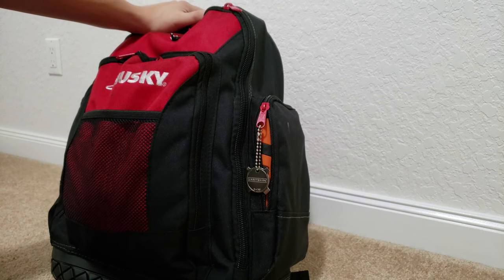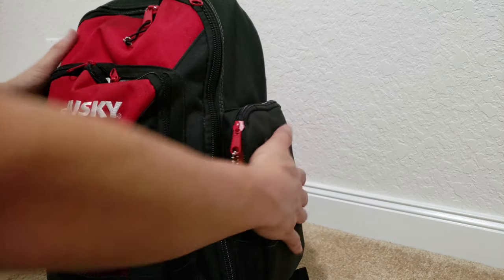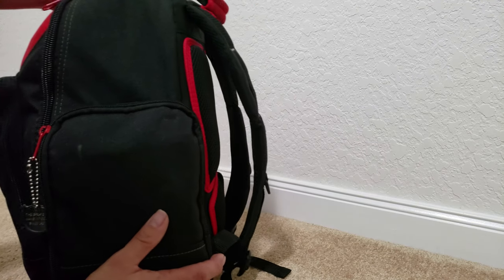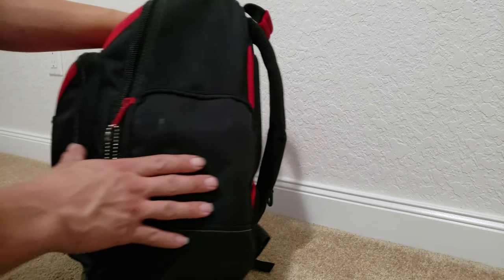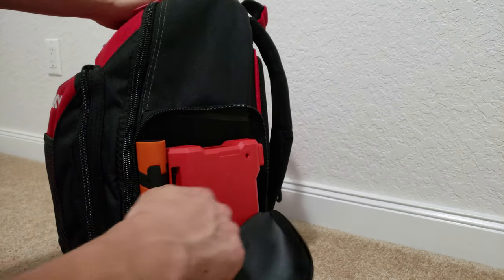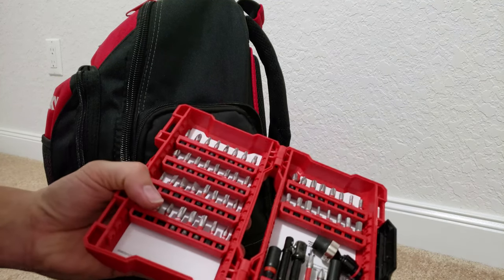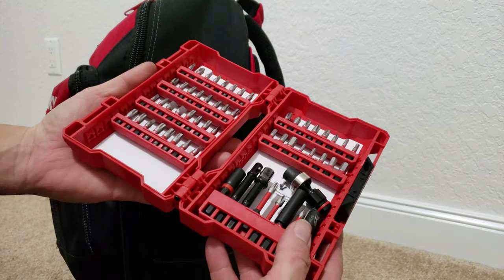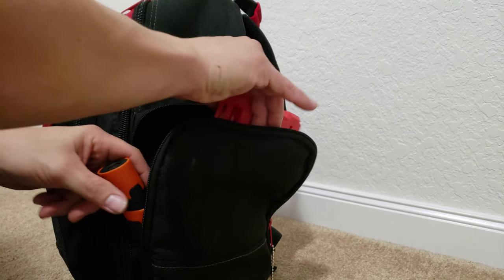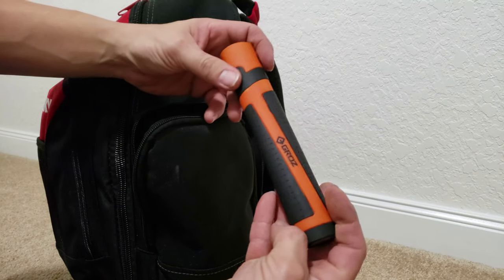A couple weeks after thinking about it, I went back to Home Depot and picked this one up. It's a pretty good size — nice dimensions, not too bulky — but I do have a lot packed in here. I'm guessing there's probably about 60 to 65 pounds worth of tools in here. I've got two side pockets; what I keep in here is a Milwaukee screw bit kit, picked up at Home Depot on sale — pretty good deal.